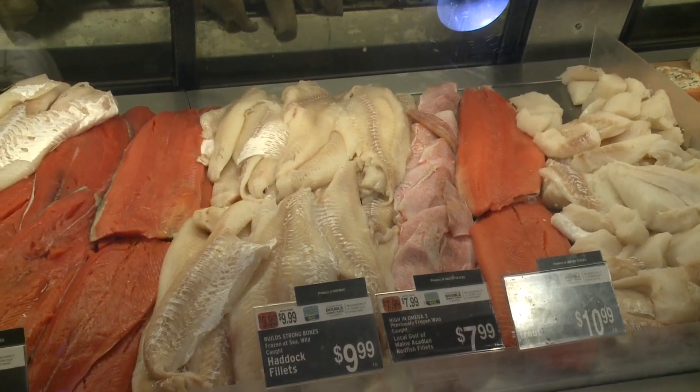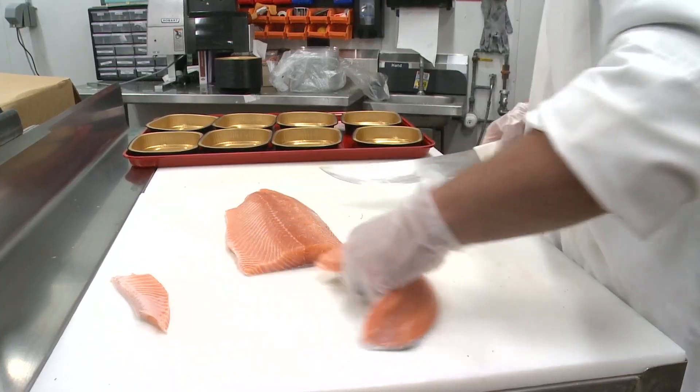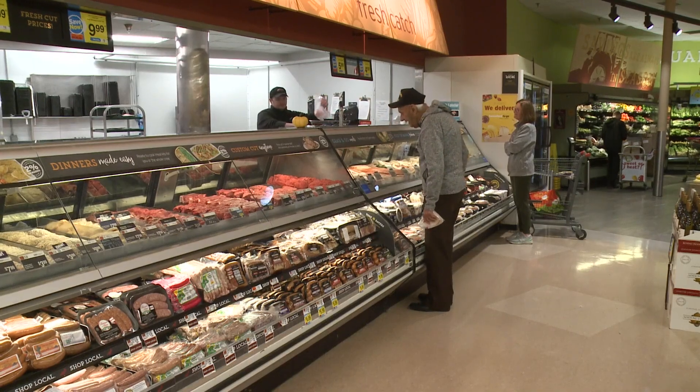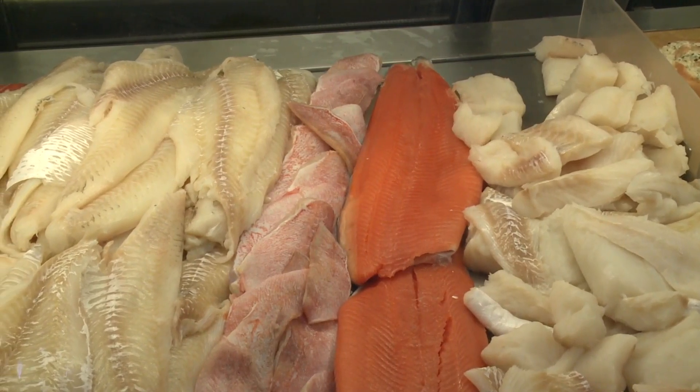We learned that there was interest in eating more local seafood, but a lack of awareness of the types of fish and shellfish that we have here in the Gulf of Maine. So that led us to the creation of this guide that's translated into five different languages, for new Mainers to have a better understanding of the types of local seafood they might not be familiar with.